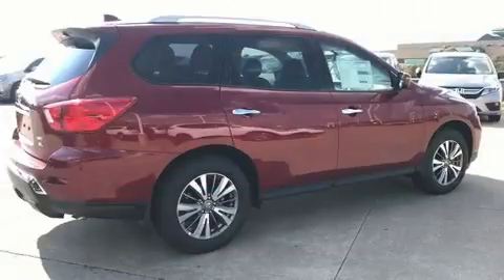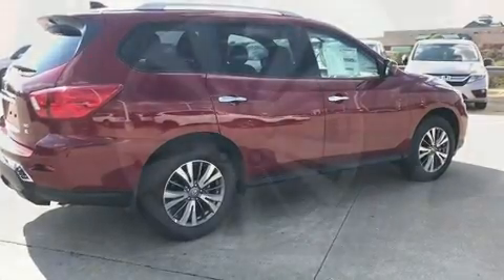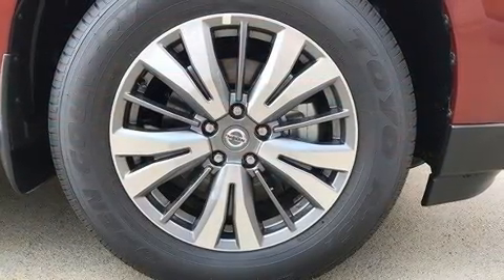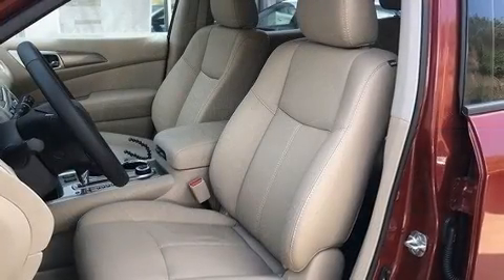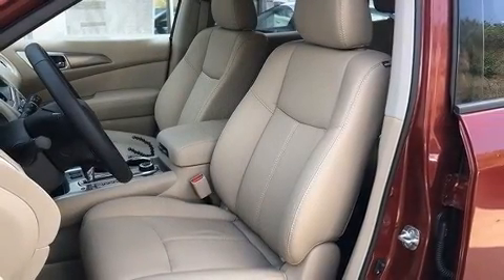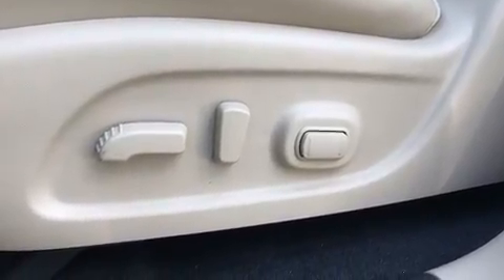Nissan ensures the safety and security of its passengers with equipment such as head curtain airbags, front and side impact airbags, traction control, brake assist, a panic alarm, an emergency communication system, and four-wheel disc brakes with ABS.